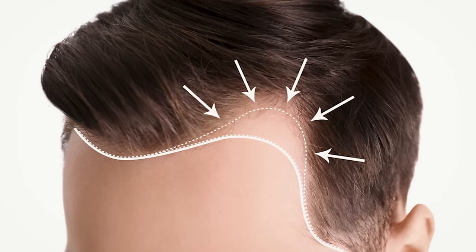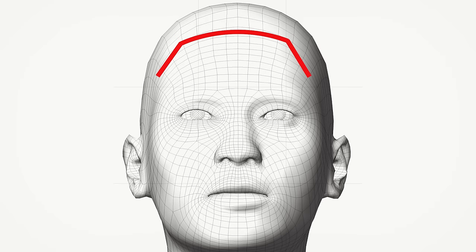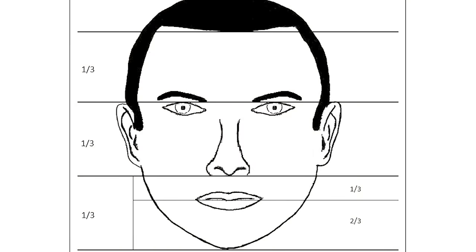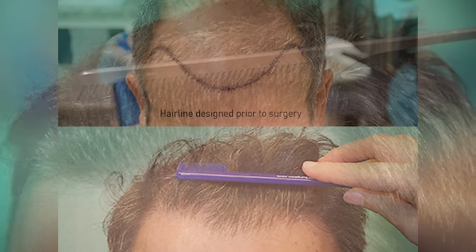Number one: the hairlines produced in their result galleries should show different hairline designs — higher, medium, or more aggressive ones. That way you know the clinic can give you an age-appropriate or face-shape-appropriate hairline and isn't just doing the same straight line for everyone. This was the case with Loris Karius, which we covered on our channel, where his hairline was positioned way too low, making his facial thirds disproportionate and actually worsening his facial symmetry because it was positioned too low.